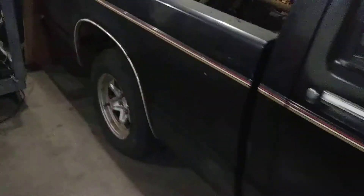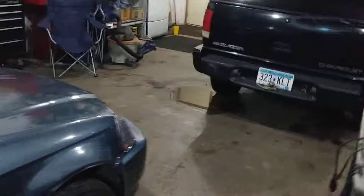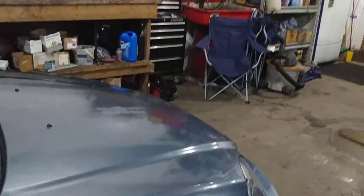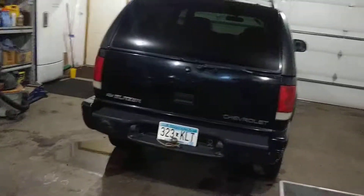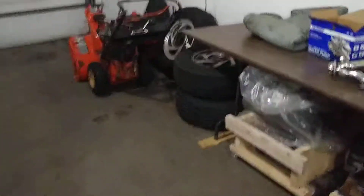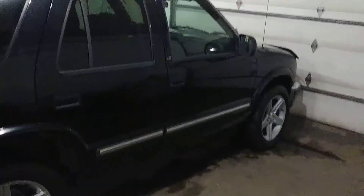I still have neglected to do anything with this truck. It's only been sitting here for two years, no big deal. I wonder why I haven't been able to do anything with this truck. I cannot even think of why — nothing comes to mind of what I was doing instead of working on the truck.